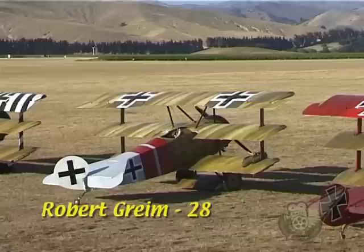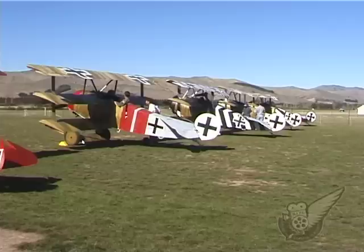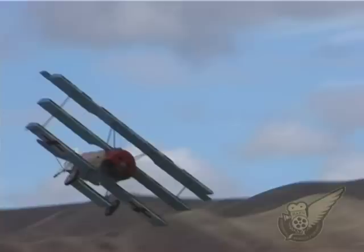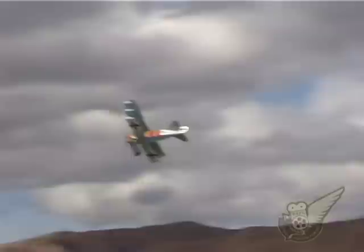Robert Greene's personal markings were two large red bands around the fuselage. The son of a Bavarian policeman, Greene joined the Imperial German Air Service in August 1915 and ended the war with a total of 28 victories. Rising to the rank of General Feldmarschall during the Second World War, he committed suicide in May 1945 after Germany's defeat. At the time of his death, he was the acting commander of the Luftwaffe.